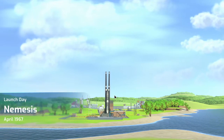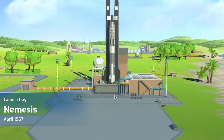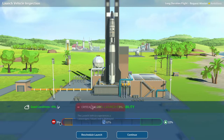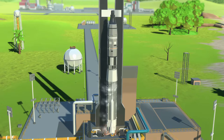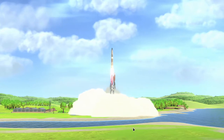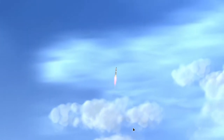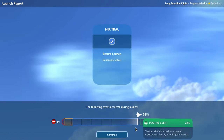Nemesis, April 1967, long duration flight. Good conditions, plus 8%, only a 3% risk of critical failure — let's go! Three, two, one, ignition, liftoff! Clear the launch pad and the tower — go, my three brave astronauts! You didn't blow up, good job. We get so close to the positive event but it's fine. The Titan gets a bit of experience and becomes more reliable.